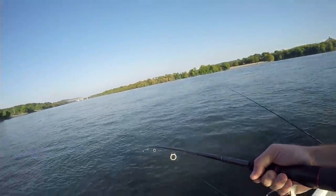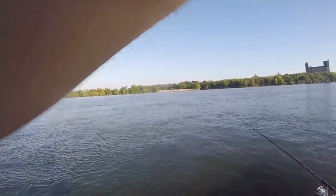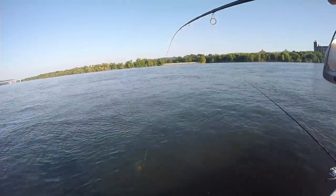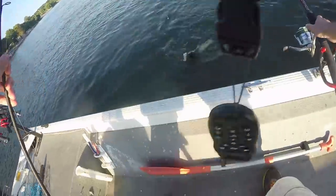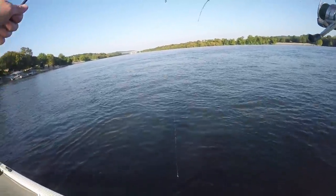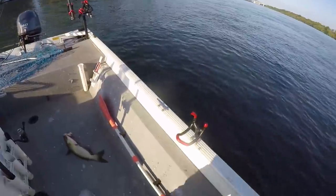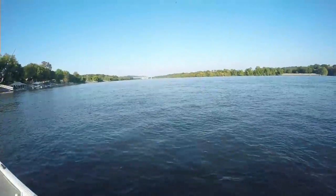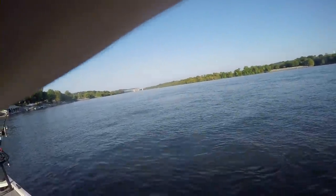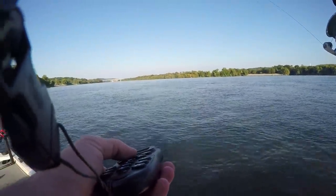And we're only in 10 feet of water. Oh, we got a double! Look at that, we got a double. This may be a pretty good one. Let me get this one in. Wow, we must have hit like a pocket or something, considering we are only in 10 feet of water. It's a nice double.